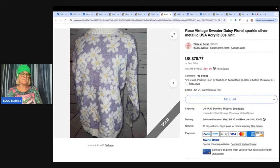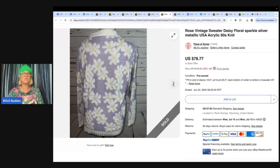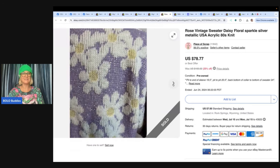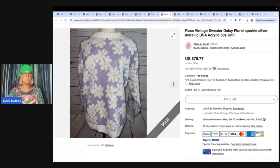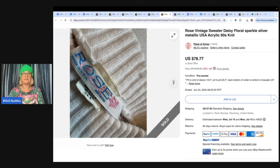This one comes from Piece of Scrap on YouTube and eBay — a vintage Poshmark rose daisy floral sparkle silver metallic USA acrylic 1980s knit sweater. These things sell and they sell for money. If it's a little different and a little old, consider picking it up. Even if you can't find comps, price it high and wait for the right buyer. Paid $3.75 at a thrift store, sold for $81 shipped on eBay.